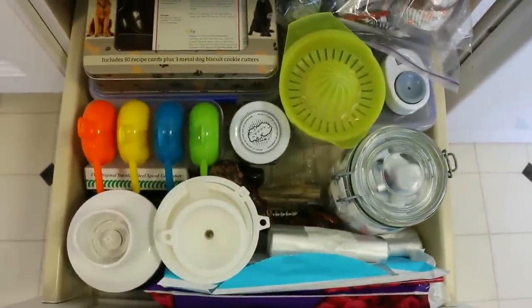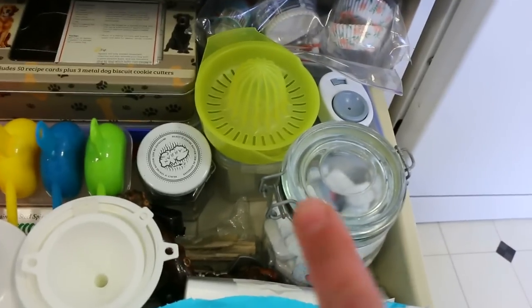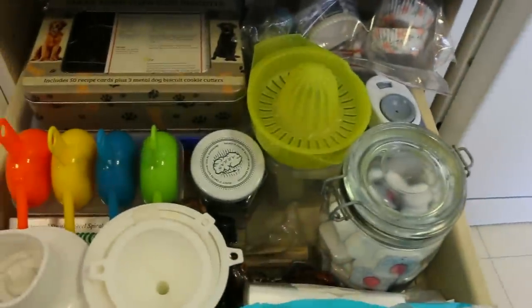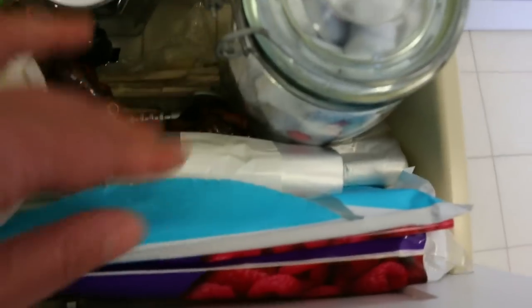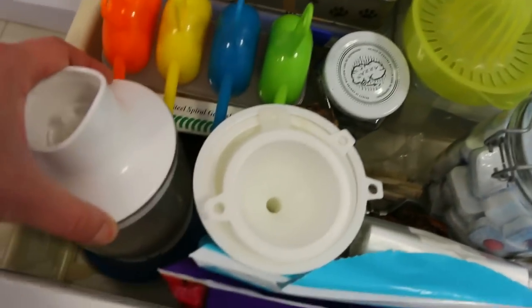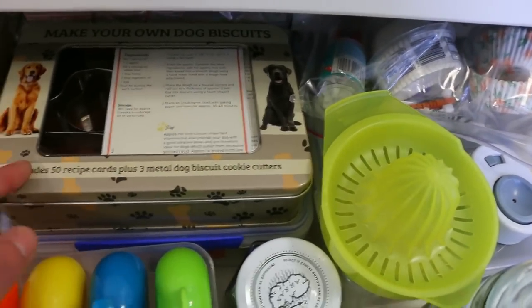In this drawer we didn't do the foam dividers because — it might look like a mess — but it's organised chaos. We've organised it so our dishwasher tablets are right next to the dishwasher, and things we don't use too often go in here, with more frequently used items at the front. We've got ziplock bags, funnels, and this attachment for the handheld blender. At the back we've got ice lolly moulds, cookie cutters, and cupcake holders.